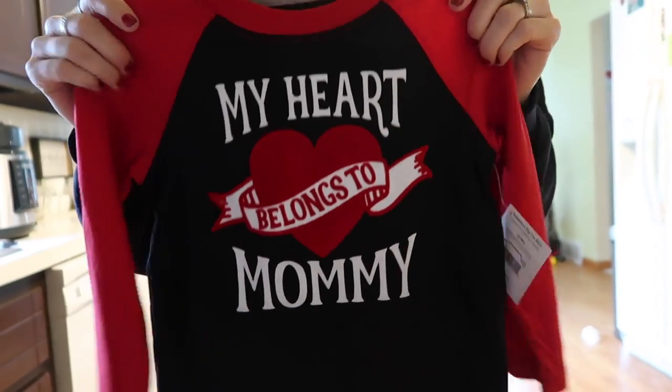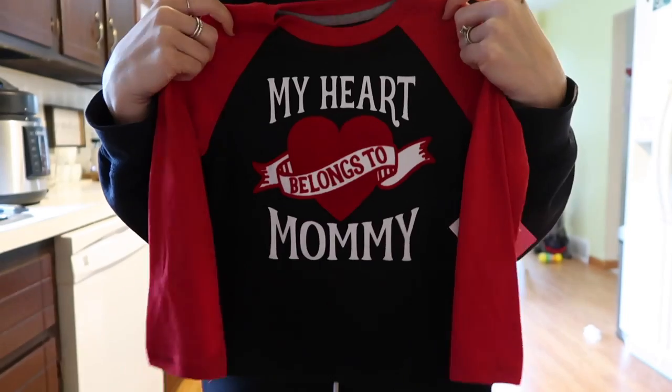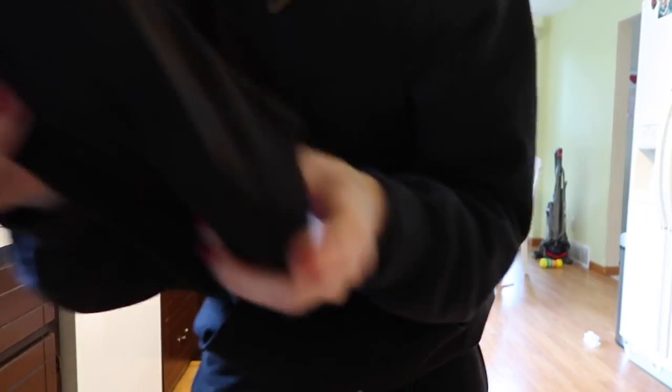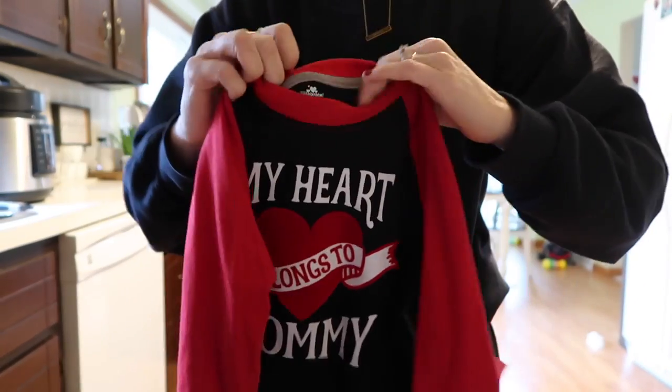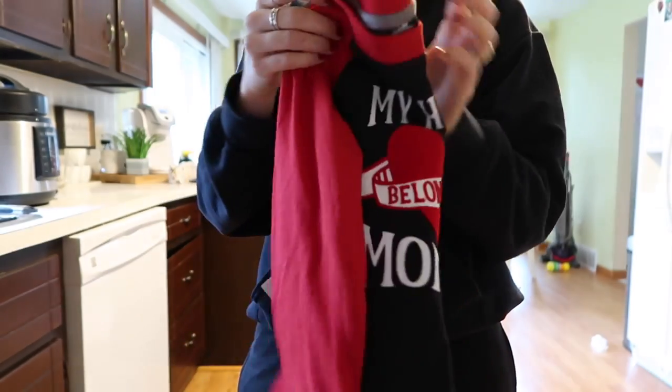I got mountain trail mix that the boys love. I also got matching Valentine's Day shirts — they say 'My Heart Belongs to Mommy' and I thought they were so cute. They're both going to wear them on Valentine's Day when we go out to eat. Paxton got a 5T and Maverick got a 3T — they didn't have 4T or 3T for Paxton but they'll be fine.